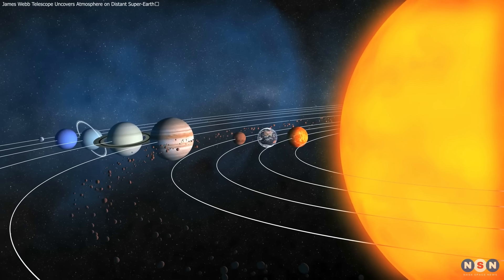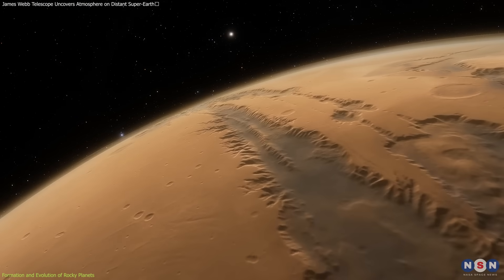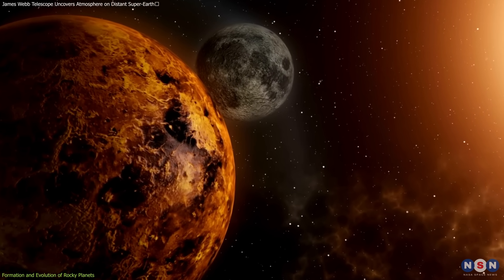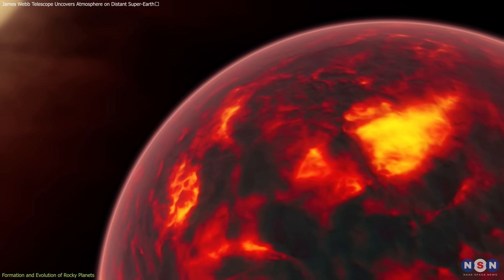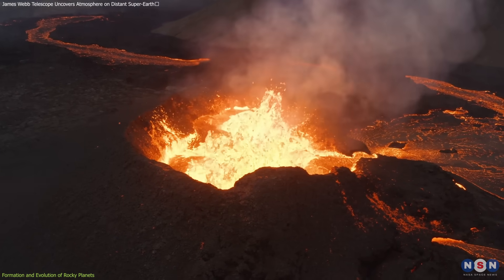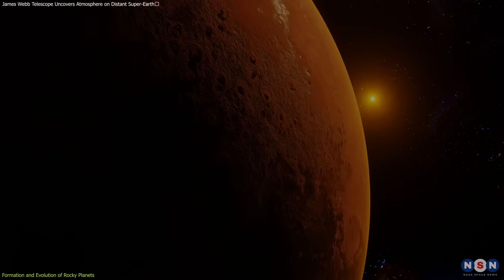The rocky planets in our solar system, such as Earth, Mars, Mercury, and Venus, have unique geological histories shaped by cosmic events and geophysical processes. Understanding these processes provides insights into the formation of planets like 55 Cancri e. By studying the impacts, tectonics, and volcanic activities that have shaped our neighboring planets, we gain valuable context for interpreting data from distant worlds and assessing their potential to support life.